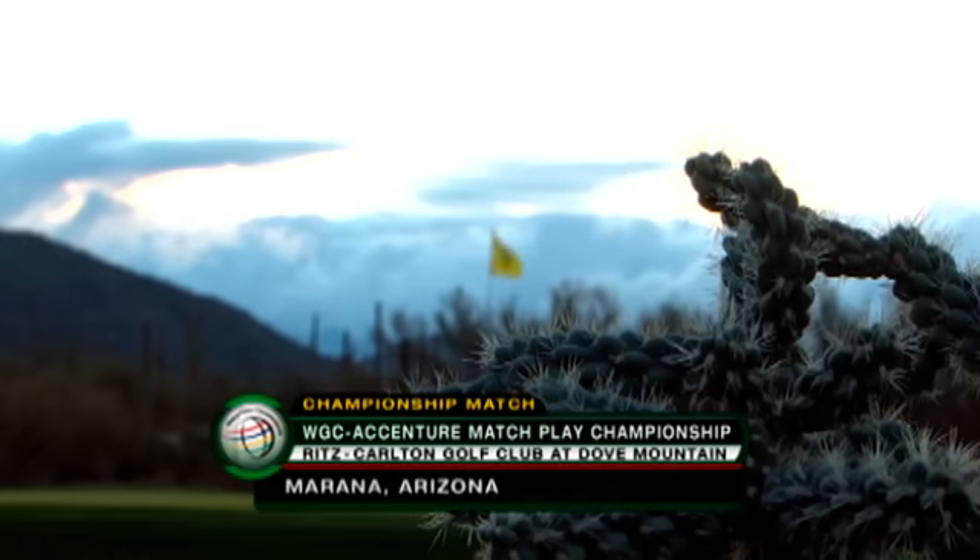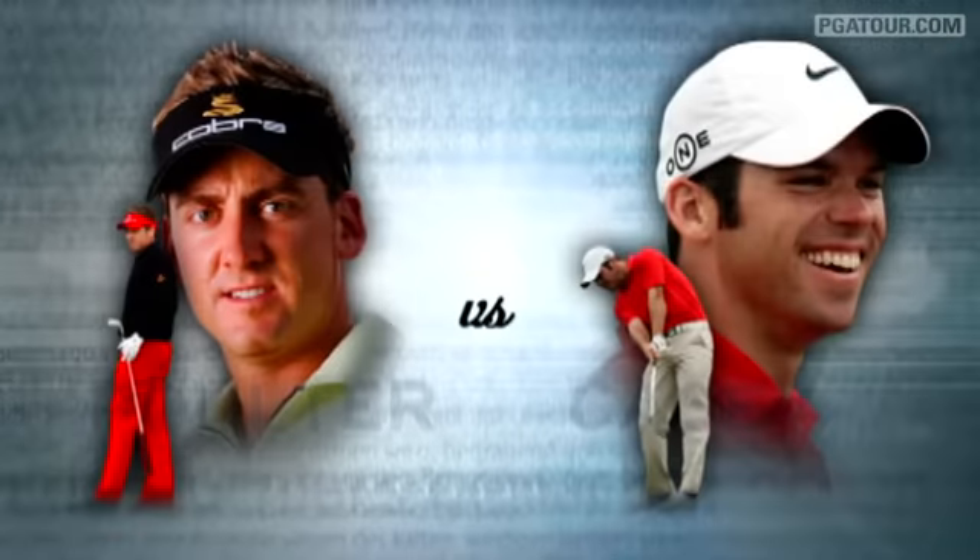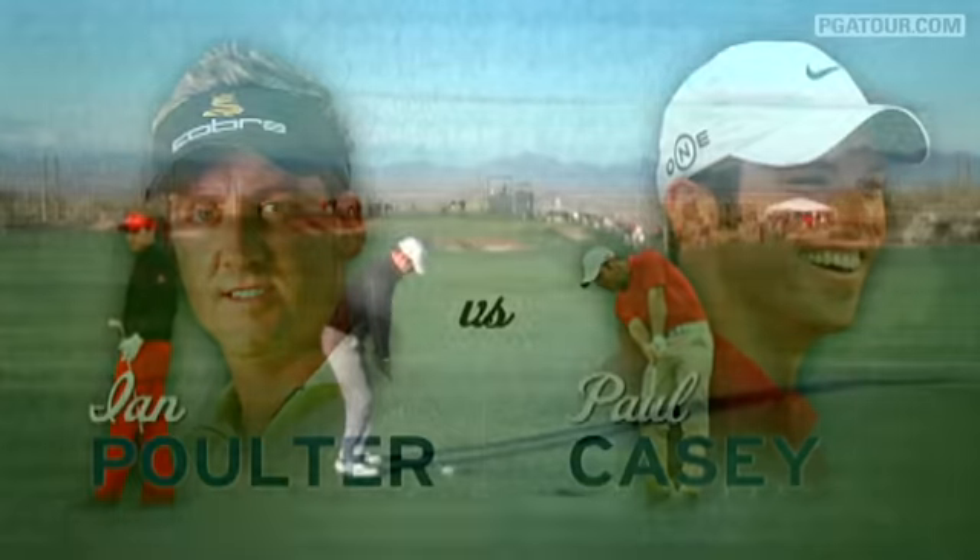Sunday was the final day of the season's first World Golf Championships event, the Accenture Match Play Championship from just outside Tucson, Arizona. It was a 36-hole finale between Ian Poulter and Paul Casey.